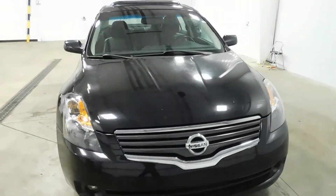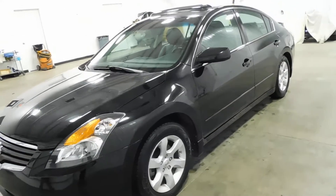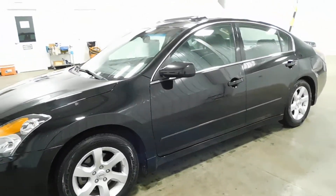Underneath that hood you're going to be looking at a 2.5 liter i4 engine. It is squeaky clean guys for 150,000 miles on this vehicle — it is in very, very excellent condition.